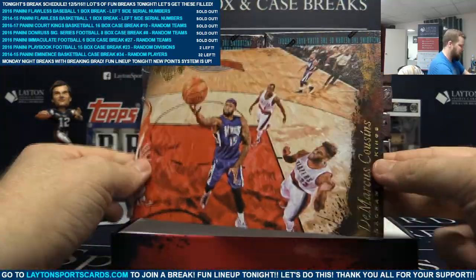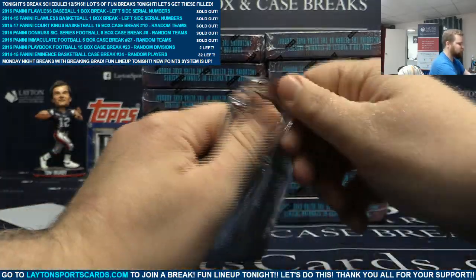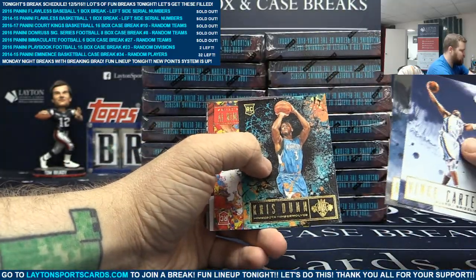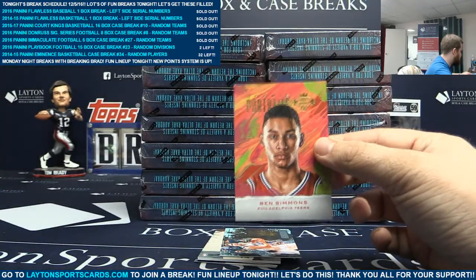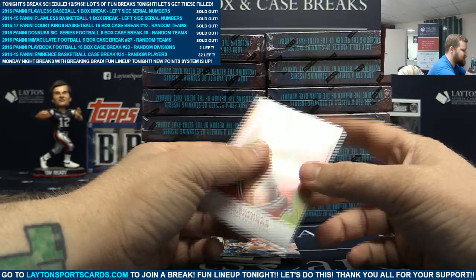Marcus Cousins. We have Vince Carter, Andrew Wiggins, Chris Dunn, and Wade Baldwin. To 175 - rookie portrait of Ben Simmons. Nice. There you go, Sixers. Congrats on that - anything Ben Simmons is nice.